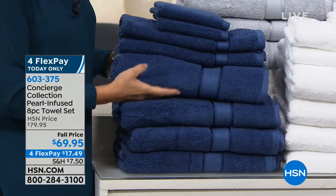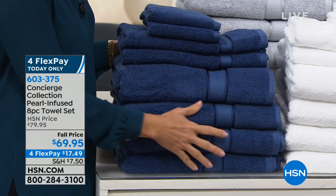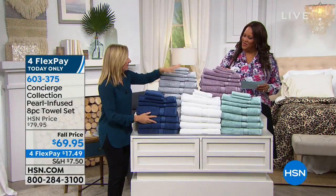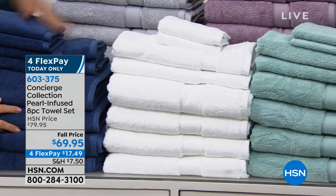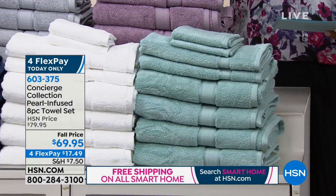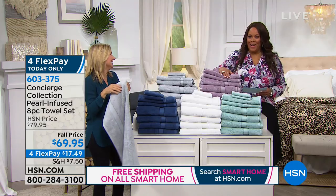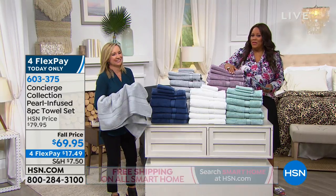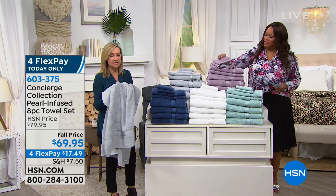It's 60% cotton, 40% pearl fibers. You're getting eight pieces — half being extra large bath towels, two hand towels, and two washcloths. Beautiful color palette: navy blue, soft silvery gray, white, lavender, and aqua. The dobby on this looks like towels you don't want to put your hands on, but at this price you can have nice, luxurious towels. They're so nice and soft with great weight — thick but light.